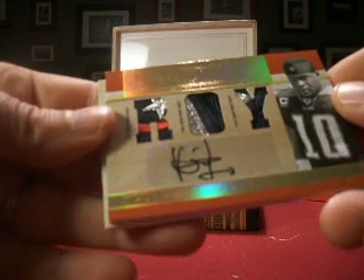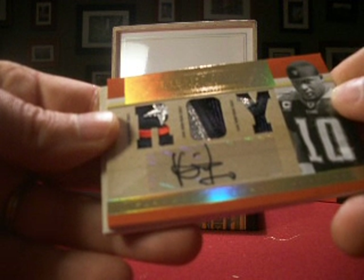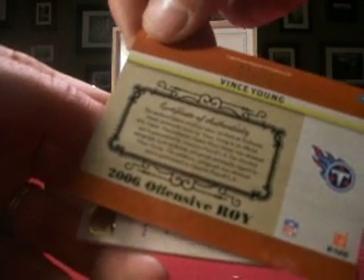Wow, nice looking patch here — look at all the color and sparkle. Another Vince Young, the second one in this pack, but this one is autographed with lots going on. You get a bunch of raised colors, stitching, stars, and all the shiny stuff you could want on a card. That one's got to be low numbered — we've got number 1 out of 10 for the Vince Young autographed card.